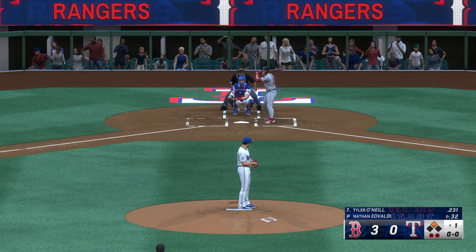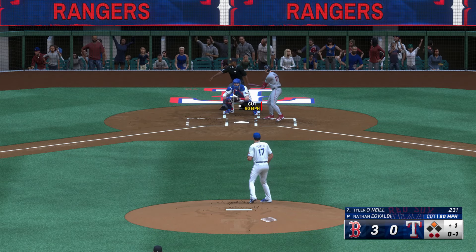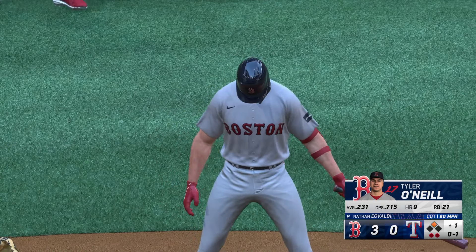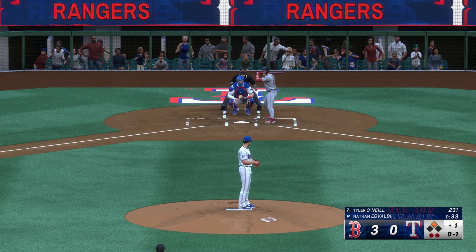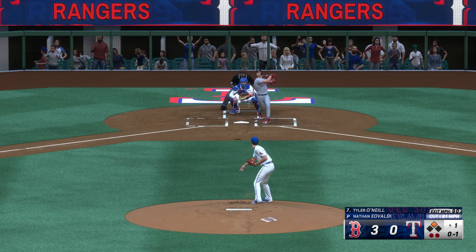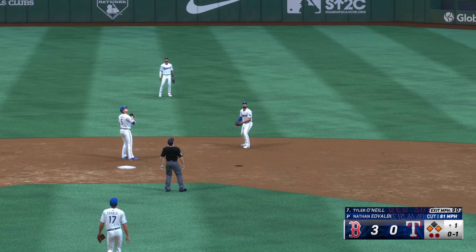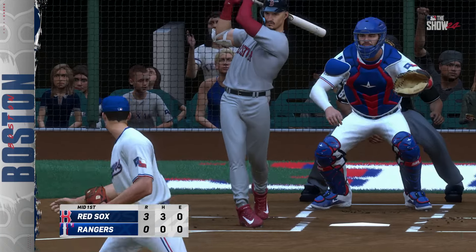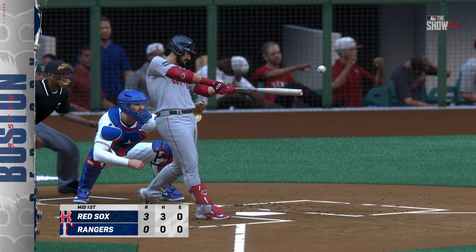Man on second with two away, and next for the Red Sox, Tyler O'Neal. Right through there for a strike. The pitch — popped up, Simeon sizes it up, makes the grab, and that's the inning. Three runs on three hits, no errors, and a runner left. Bottom half of inning number one coming up — it's the Red Sox three and the Rangers coming to bat.